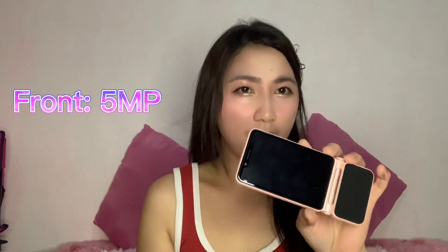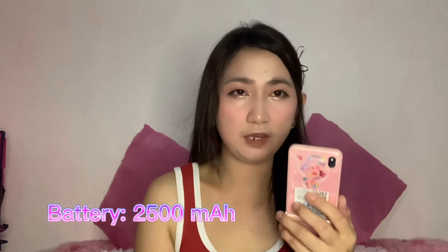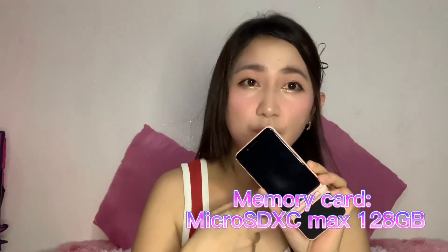It comes in two colors: sky blue and baby pink. If you're planning to buy a phone as a gift for your kids, I think it's worth it. Now let's talk about the specs. It's a 3.5-inch HD+, 4G LTE, Wi-Fi, 2GB RAM, 16GB ROM, 5MP front camera, 13MP rear camera, 2,500mAh battery, and expandable microSD up to 128GB.